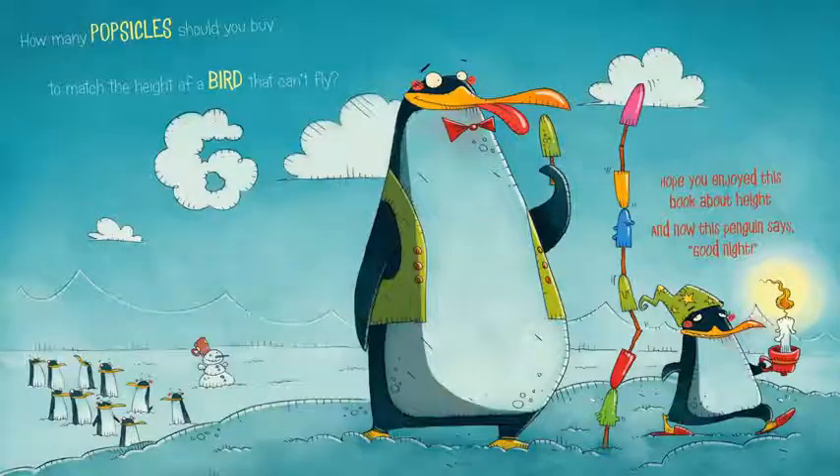How many popsicles should you buy to match the height of a bird that can't fly? I hope you enjoyed this book about height. And now this penguin says goodnight. Goodnight, friends.